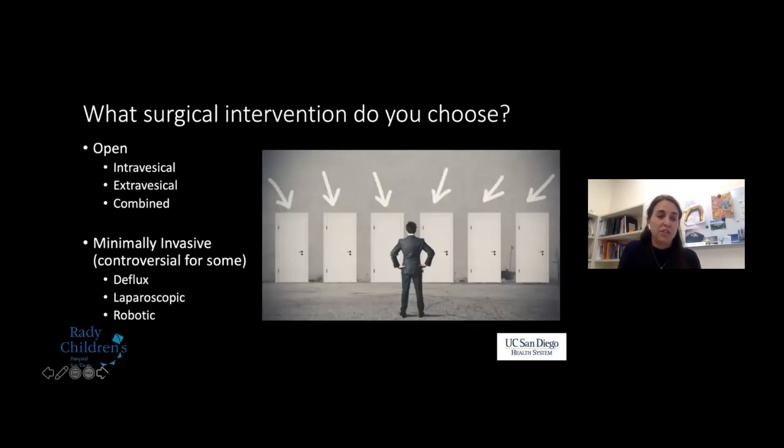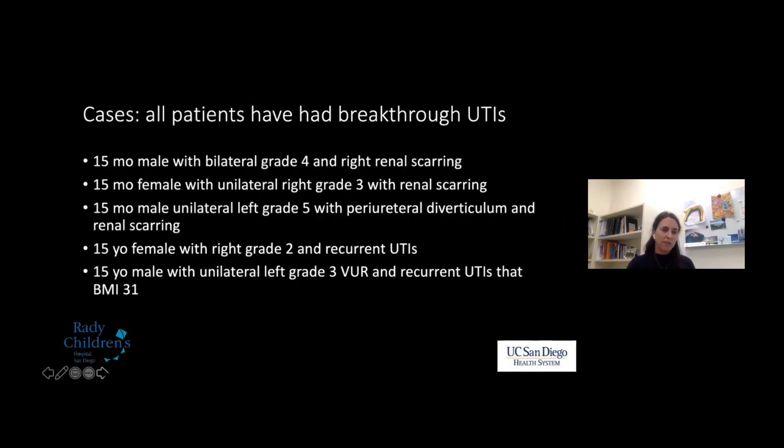What surgical intervention do you choose? Really with ureteral reflux surgery, most patients have more than one option. Looking at the list of patient examples — a 15-month-old male with bilateral grade four and right renal scarring, a 15-month-old female with unilateral right grade three — they all have some type of reflux and we're assuming breakthrough UTIs or scarring. They're all candidates for surgery, but the key point is that as long as you're making a thoughtful decision, you're probably making the correct management decision.